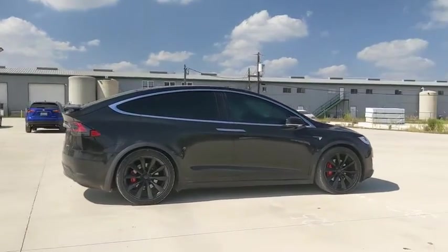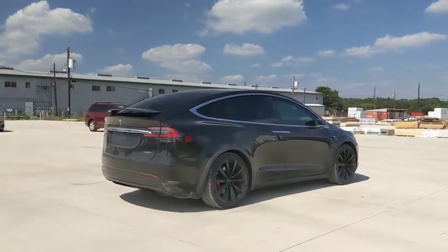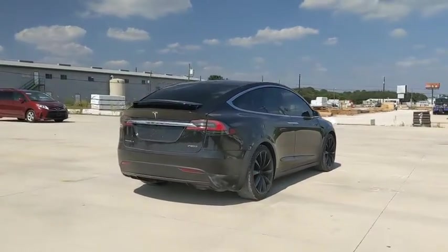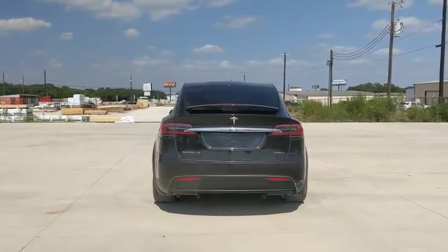Navigation system. Traction control. Power passenger seat. Power liftgate. Bluetooth. Leather-wrapped steering wheel. Dual airbags. Power steering. Four-wheel disc brakes. Active suspension system.